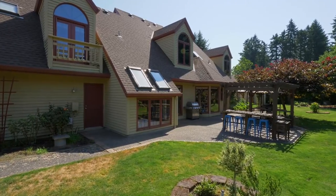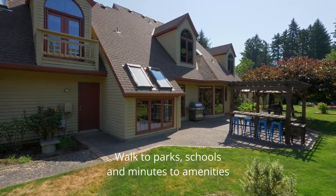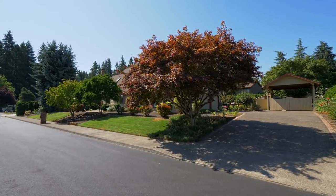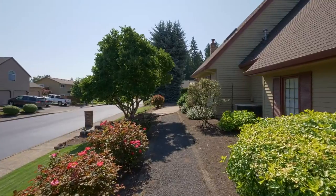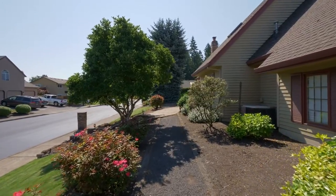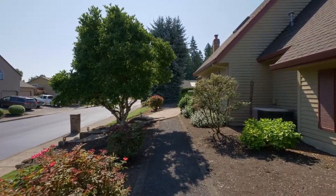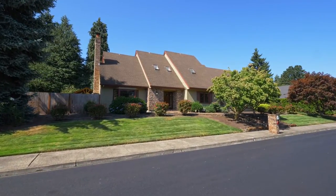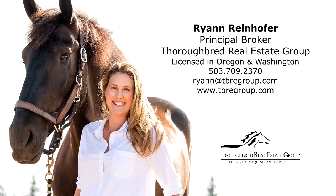Living here, you'll love the convenient location, close to parks, schools and just minutes to city amenities. An immaculate home and property in a fantastic neighborhood — it's all here ready for you to call home. To schedule a showing or for more information, please contact Ryan Reinhofer at 503-709-2370.